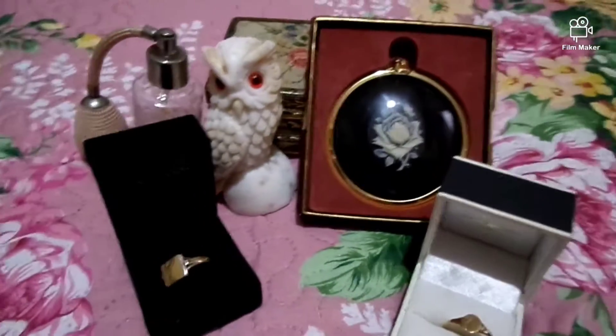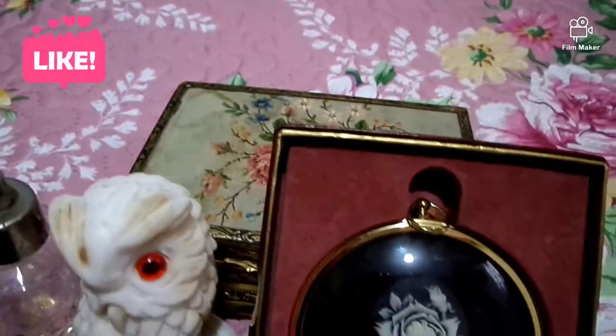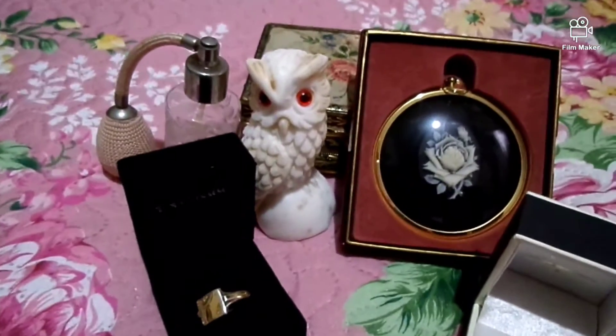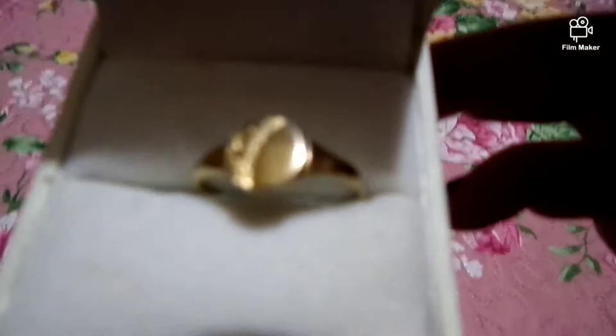Hey guys, welcome back to my channel The Treasure Hunter and DIY. Today I'm gonna show you a couple of items I won at auction. So let's get started with the rings.